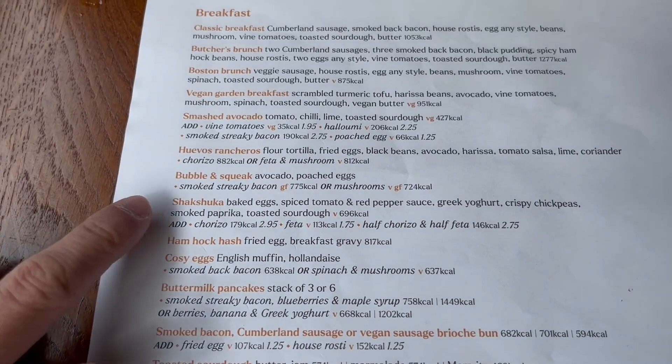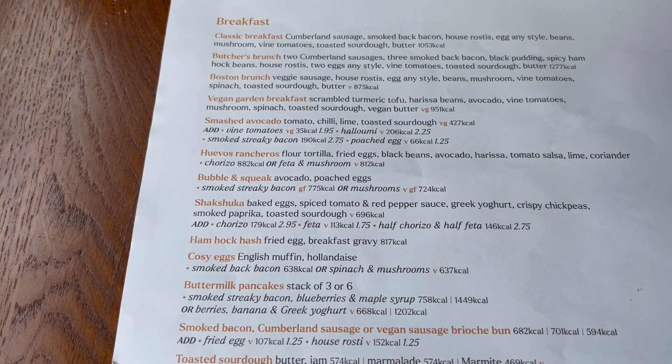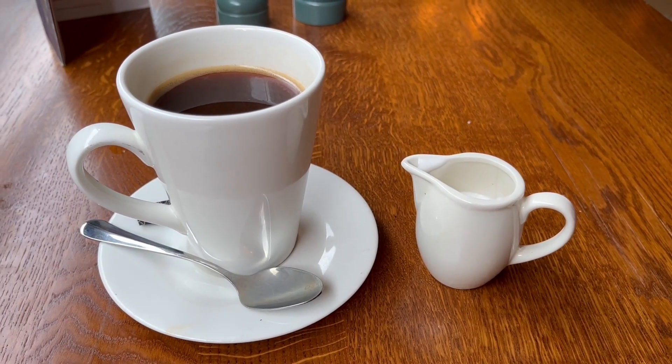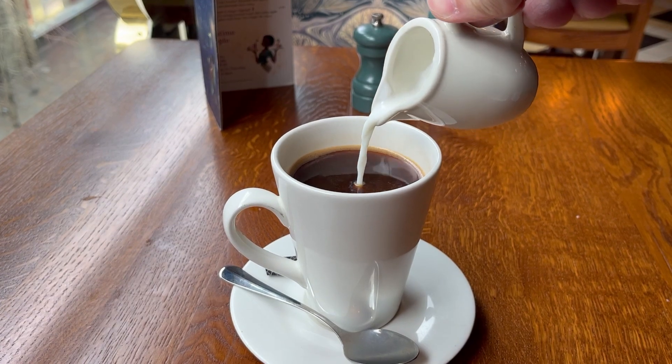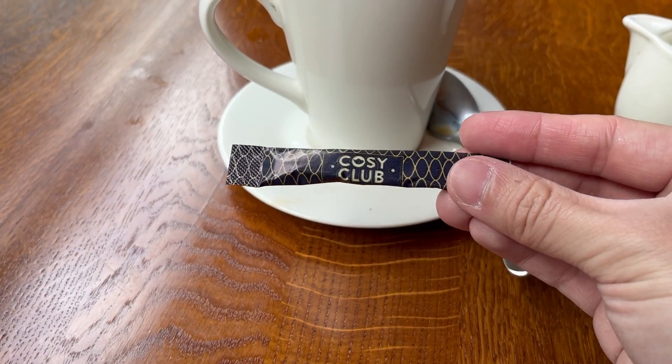The item I'm going for on the menu is called shakshuka and I'll explain a bit more about it when it arrives. I also got a coffee to have with my breakfast because I fancied a bit of a change from the usual tea. It came with their own branded sugar which I thought was a nice touch, and the coffee was pretty good.